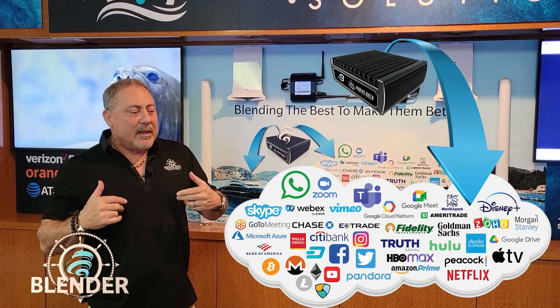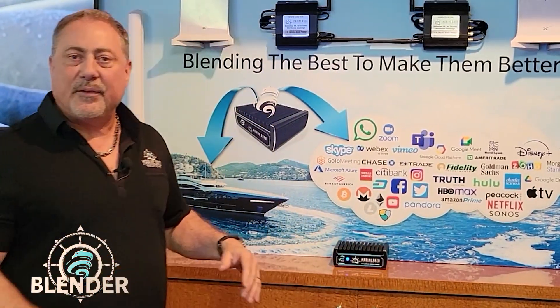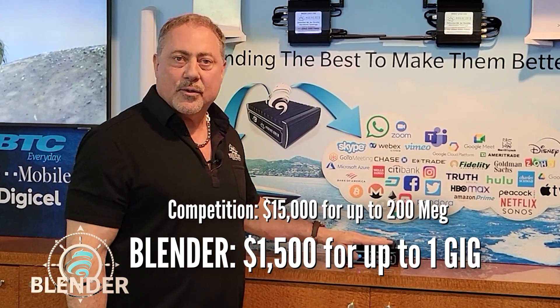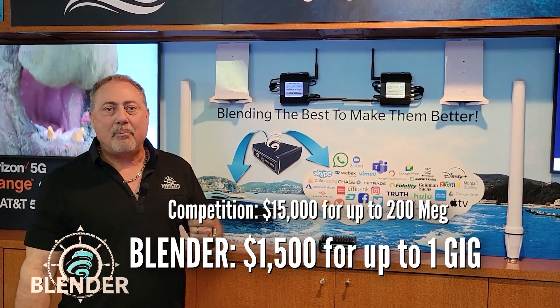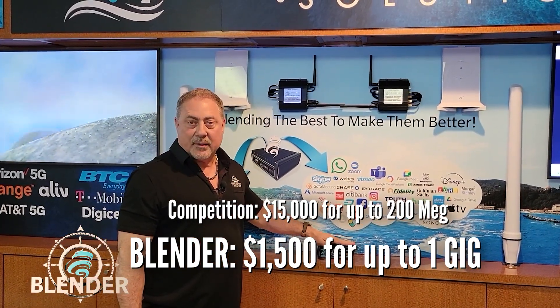That seamless experience back in the day — to do that, a four-port bonding system would cost about $15,000 for the hardware, where the Blender also costs $15,000. But that $15,000 system would only bond up to 200 megs, where we're bonding to over a gig with the Blender.